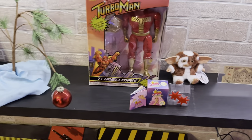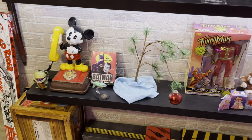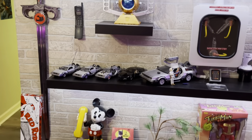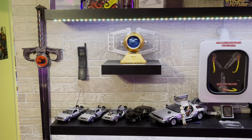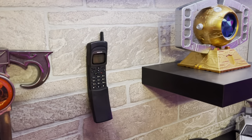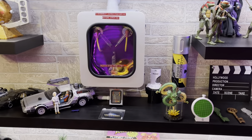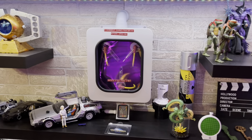My Magua earrings, the Turbo Man from Jingle All the Way, the Christmas tree from A Charlie Brown Christmas, my DeLoreans, the Red Ryder BB gun from A Christmas Story — the ultimate Christmas gift. The Sword of Omens, the phone that Neo answered when Morpheus called in The Matrix Part 1. Next to it I've got the Matrix of Leadership from Transformers: The Movie. Right here is my flux capacitor replica from Universal Studios Diamond Select series.